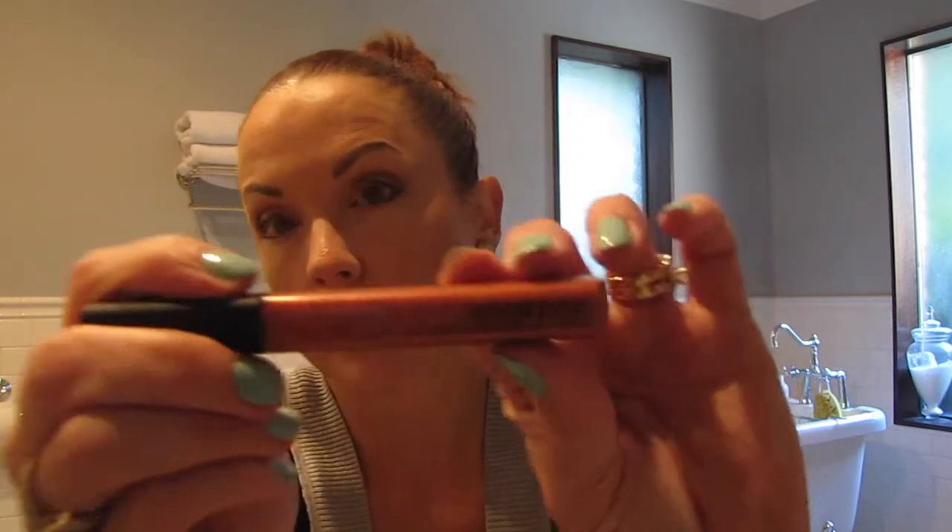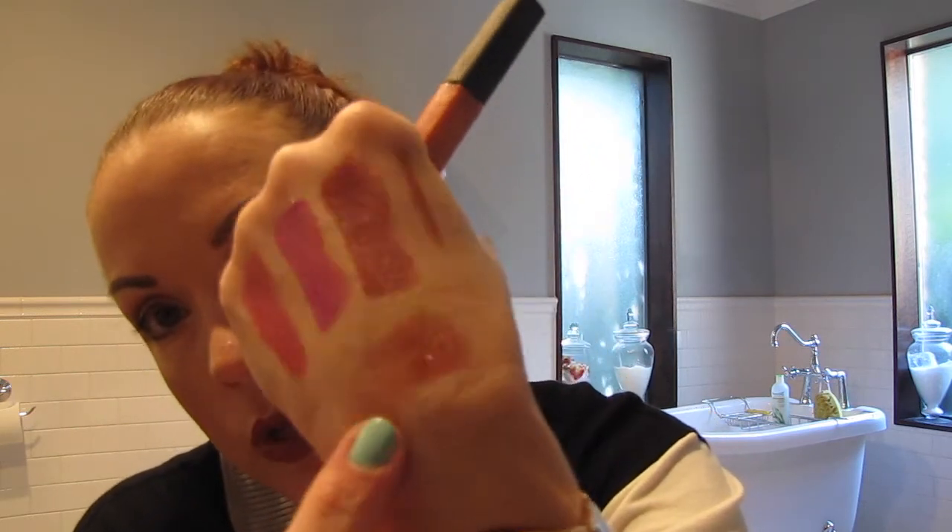Last but not least is the Smashbox lip gloss in Chick Copper. Very nice. There's not much color on its own — I mean, there is color but it's not opaque. But you can put this on top of a lip liner or a lipstick and it just gives it a nice metallic look. I really like that.